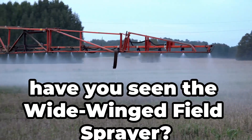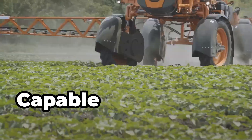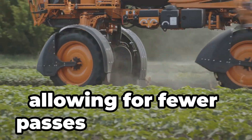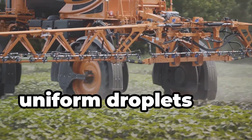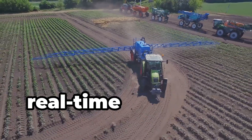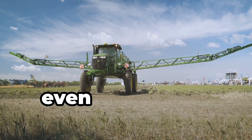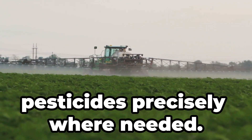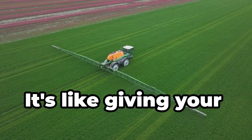Have you seen the wide-wing field sprayer? With wingspans wider than a Boeing 737, it covers enormous areas in a single pass. Booms can extend over 150 feet, allowing for fewer passes over the field. It uses advanced nozzles that create uniform droplets for optimal coverage. Variable rate technology adjusts the amount of spray in real time based on field data. Equipped with sensors to maintain optimal height above crops even on uneven ground, it's used to apply fertilisers and pesticides precisely where needed. It's like giving your plants a spa day.